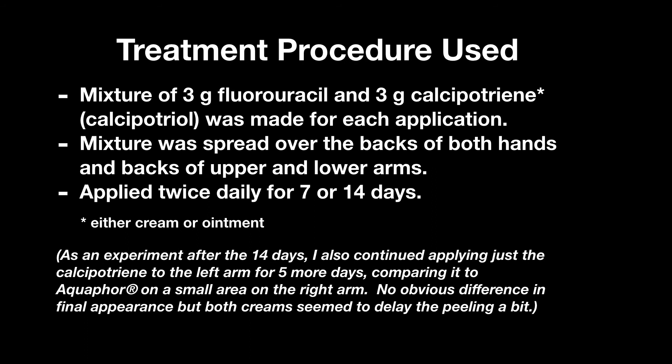I used an equal mixture of fluorouracil (Effudex) and calcipotriene (Dovonex), as they did. The calcipotriene cream or ointment worked — either one worked — but the cream mixed a little bit faster. I used a total of six grams, three grams each per application, covering the back of both hands and both arms, upper and lower, but did not cover the clear delicate inside area of the arms. I applied the cream twice daily, morning and evening, for either seven or 14 days.